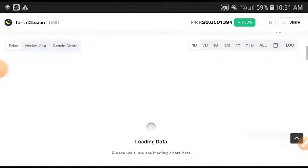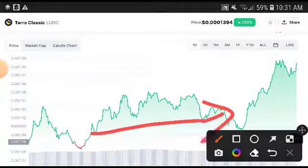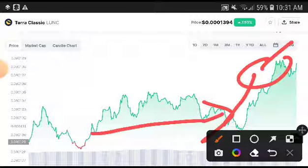Regarding Terra Classic news, the CEO will be starting a collaboration with other companies. I'm sure they will hit our price target. Our price target is $0.001 US dollar at the end of this month — it is very near now.